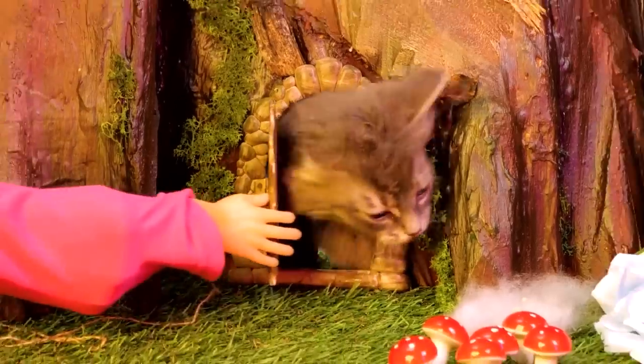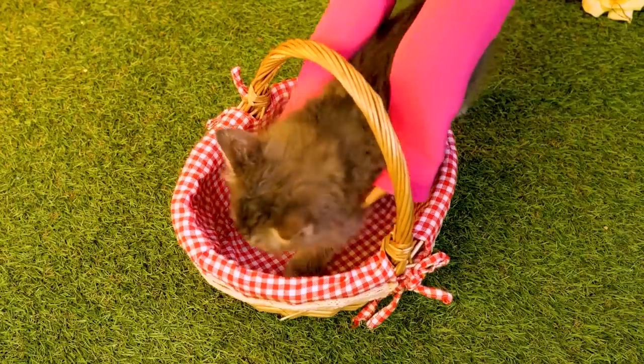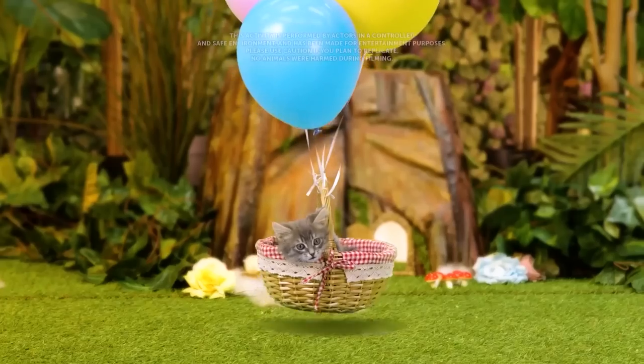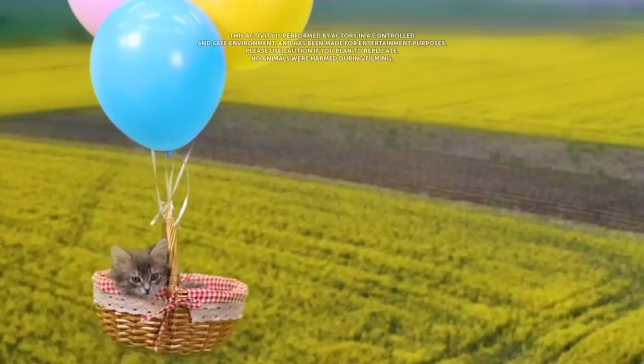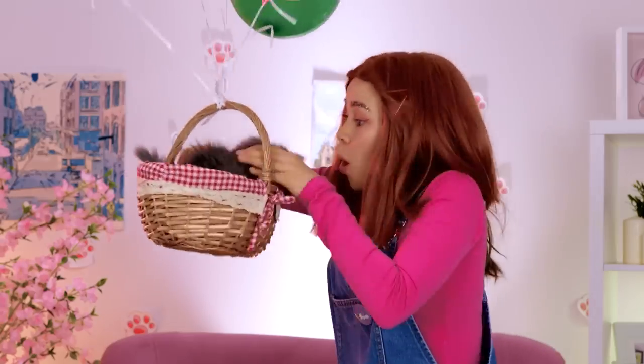Aw, look who's here! It's a cute little kitten who lives in a tree! Time for a ride in your basket! Cue the balloons! Ah, flying — it's the only way to travel! The tree kitten has landed!